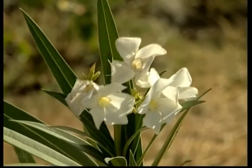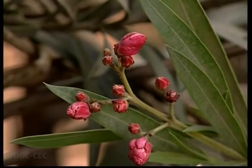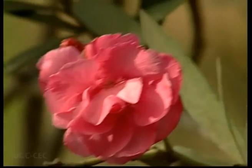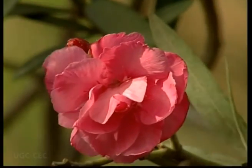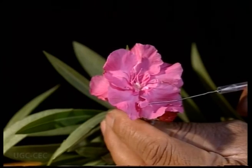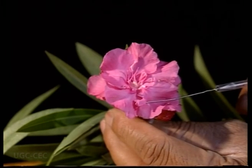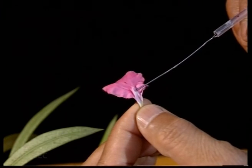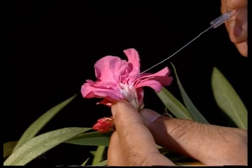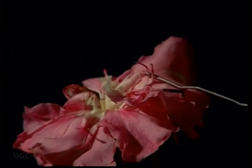The corolla is composed of five petals. Petals are fused and twisted. The peculiar feature of the petals is the presence of appendages known as the coronal corona near the throat. In cultivated varieties, a number of petals are found due to the phenomenon of doubling. The androecium is made up of five stamens. Stamens are epipetalous, meaning stamens are fused with petals. Filaments are short; anthers are arrow-shaped, forming a cone around the stigma. Each anther is provided with an appendage which is actually a modified connective.